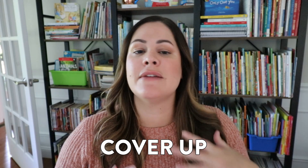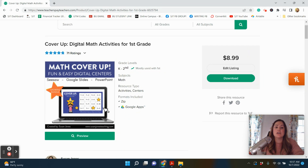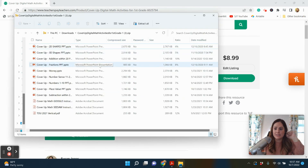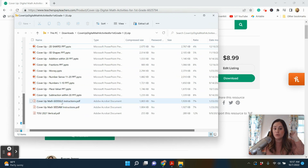The third digital center I want to share with you today is Cover Up. This is a very simple one that is preloaded into Seesaw as well as Google Slides, and they cover a lot of different skills. For the math cover-up games, these are specifically for first grade because they cover all the standards. When you download it, all of them are available in Google, in Seesaw, and also in PowerPoint, in case your students have PowerPoint on their Chromebook.